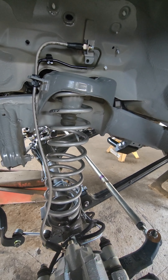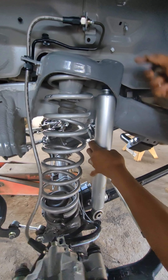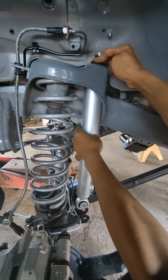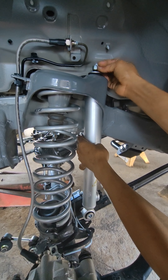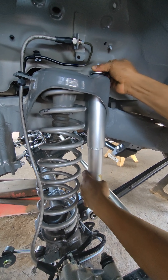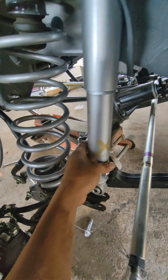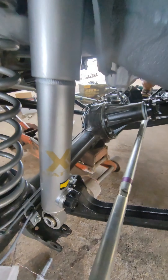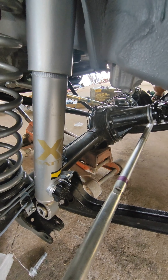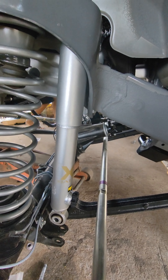Para sa suspension, ito ang napili natin — i-kabit yung Jaws Battle Sea 14-way adjustable damping para in-control ang may-ari sa klase ng damping na gusto niya. With a click of a button or itong knob, ma-adjust na nila kung anong damping settings ang gusto — it can be adjusted from soft to hard.